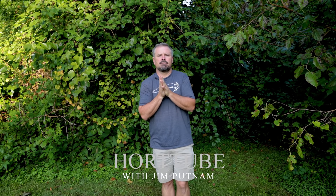Welcome to HortTube. My name is Jim Putnam. In this video I'm going to cover a few invasive plants in my area in Raleigh, North Carolina.